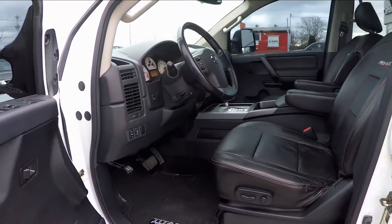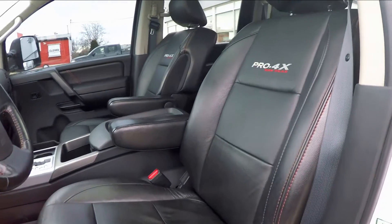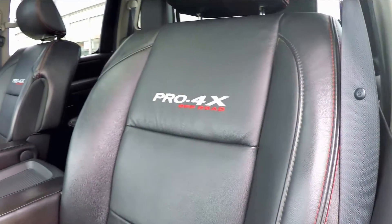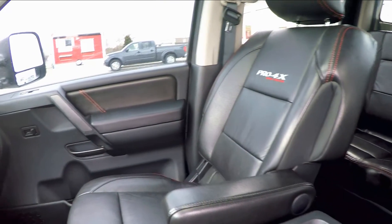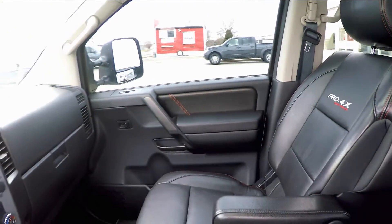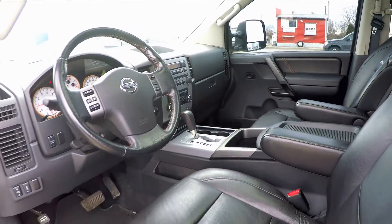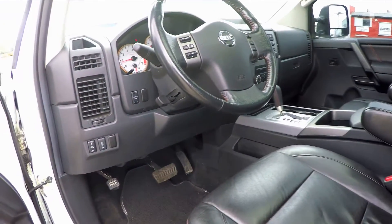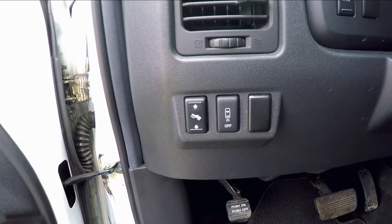Looking at the interior, you'll notice this Titan features the luxury model, which gives you heated embroidered leather seats, as well as a power driver and passenger seat. The driver's seat is also connected to a memory system. These power pedals are a great option, especially if you're switching between drivers with a height difference.